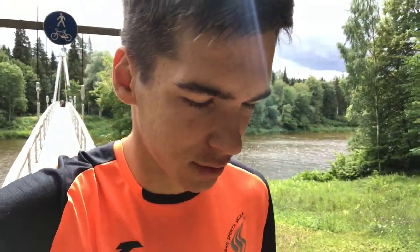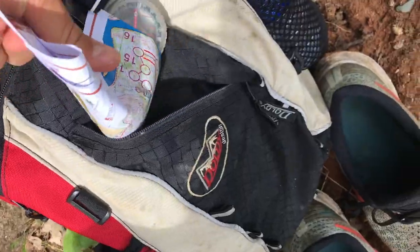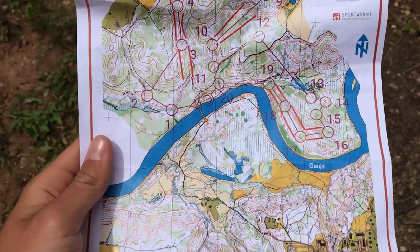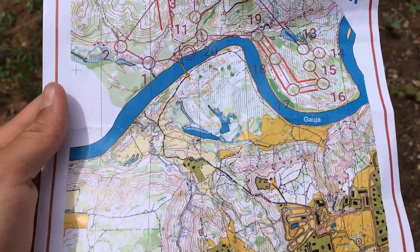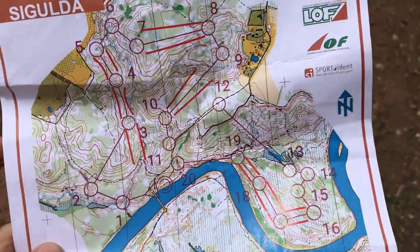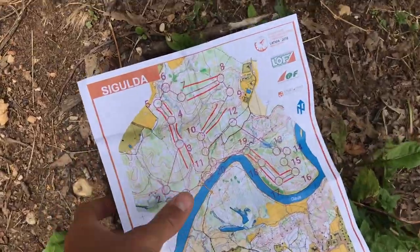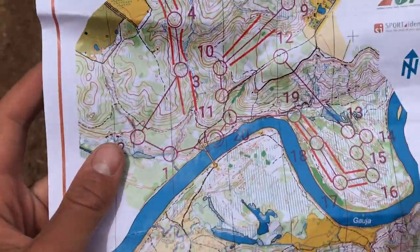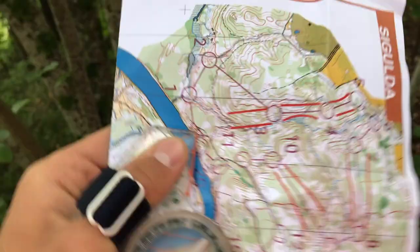I've got a bright orange t-shirt so I don't get shot — easy to mistake me for a beast in the forest. Here's the map, and this is the course. As you can see there are a lot of hills and it's quite green. This is the place where Lundanes got lost and this is where Alex Anderson got lost. Let's go — I have some corridors here and there.